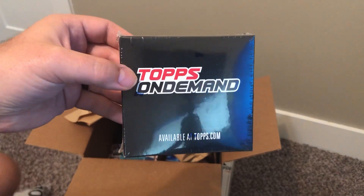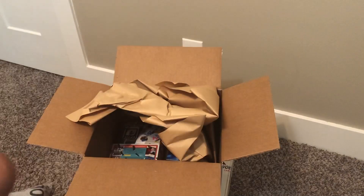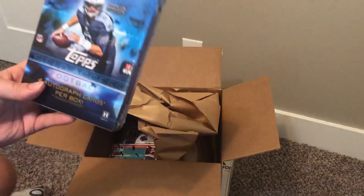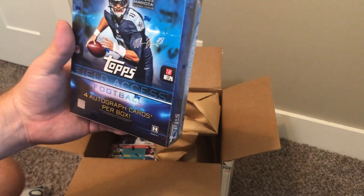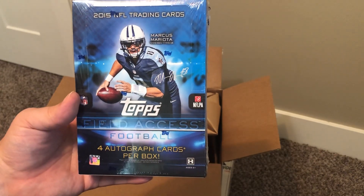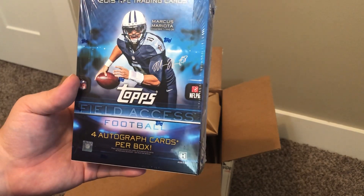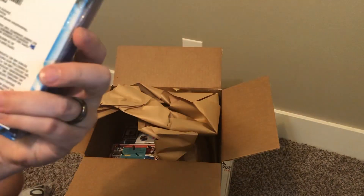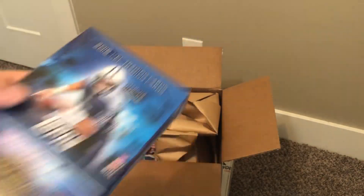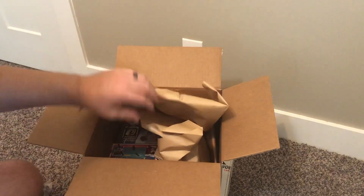I've got Topps On Demand. Then we've got an older box — it's 2015 NFL trading cards from Topps, Field Access Football. Looks like four autograph cards per box. Anything with an autograph chance, I am all for. I love collecting autograph cards.